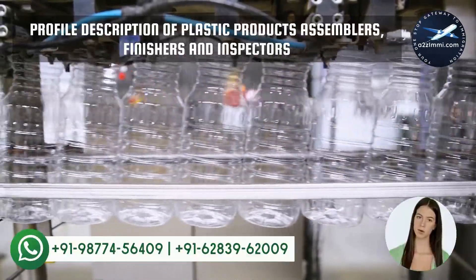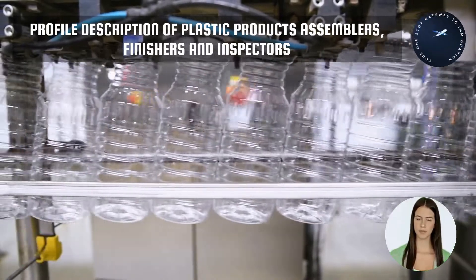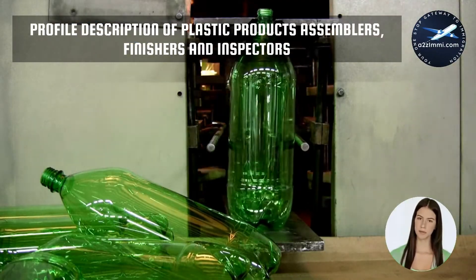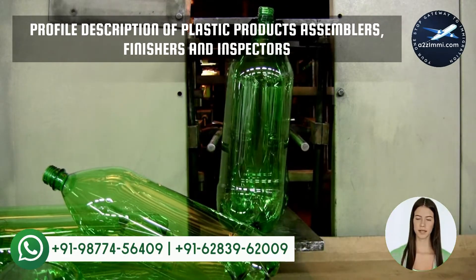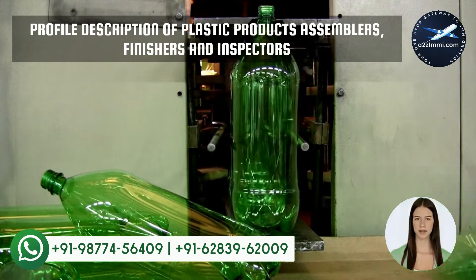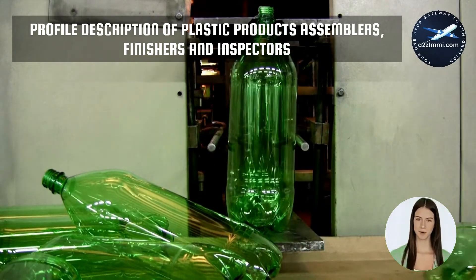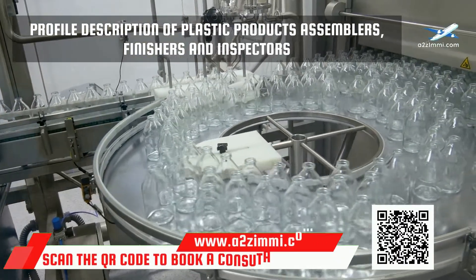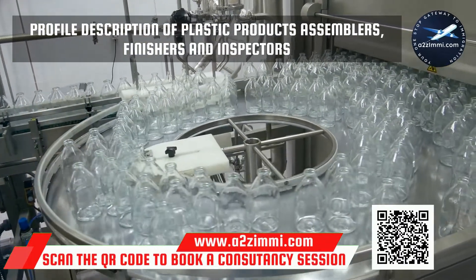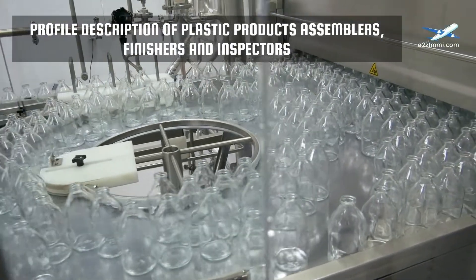First of all, we will see the profile description. There is a well-defined profile description for each profession in Canada. This description provides a brief detail about the key responsibilities of the particular profession, work areas, and industrial sectors where a professional can work. The National Occupation Code, or NOC code, for the profile of plastic products assemblers, finishers and inspectors is NOC 9535.